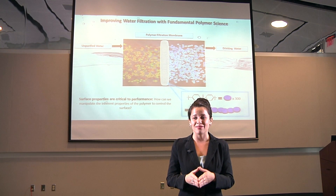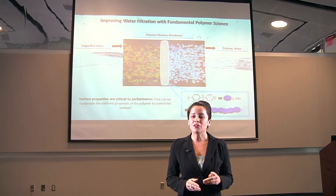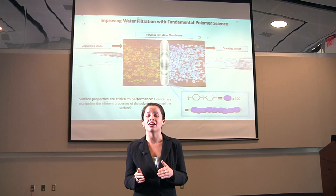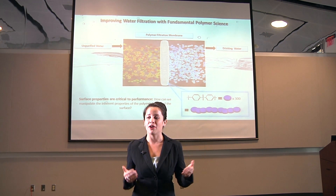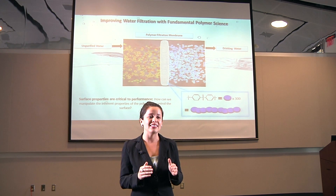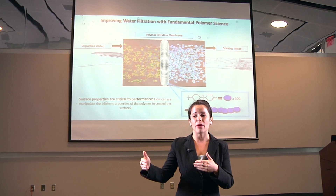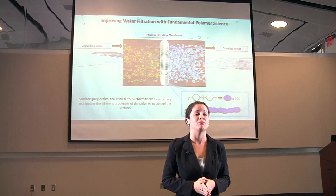However, the surfaces of these materials are very difficult to control, and this is for two reasons. The first reason is that polymer chains tend to move and arrange themselves differently at their surface when they come into contact with a new environment such as water or air. And second, the undesirables that are prevented from flowing through the membrane begin to accumulate on that polymer surface, and this eventually becomes detrimental to the filtration performance.